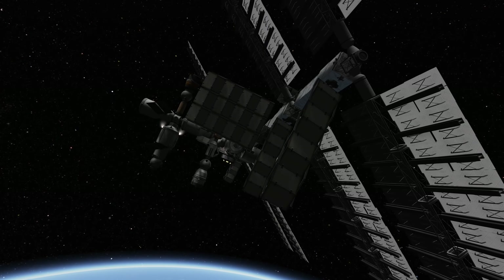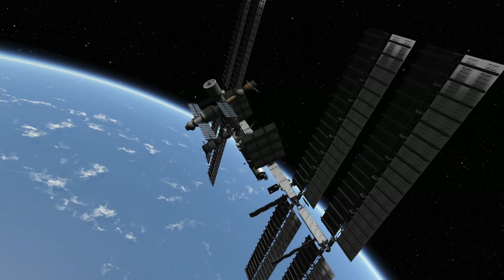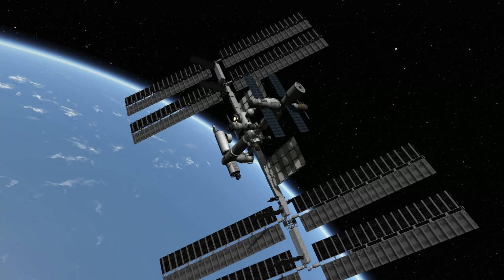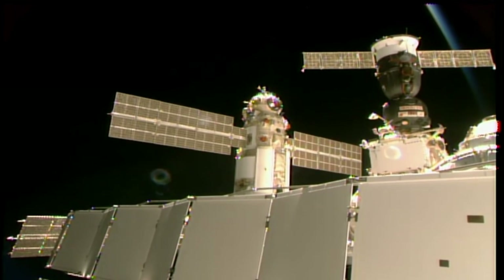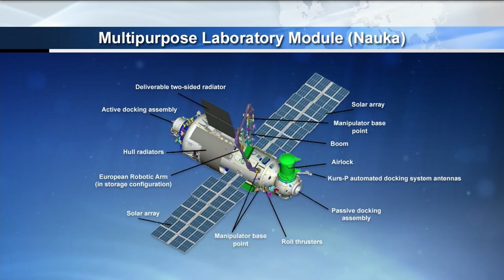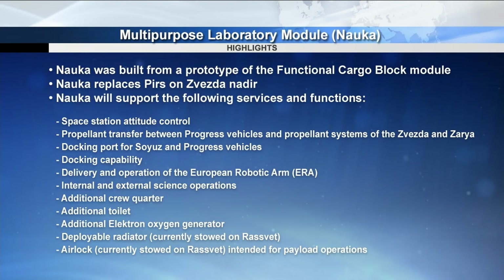This sent the entire ISS out of alignment — shown here in an over-dramatization in Kerbal Space Program for your entertainment. But this problem was also remedied shortly after, and the hatches between Nauka and the rest of the ISS have been opened, expanding the available space within the station significantly. The work on Nauka is far from finished, however.